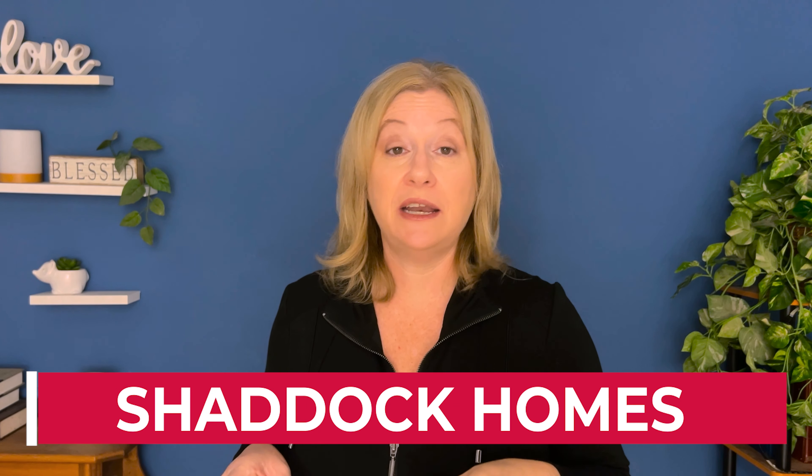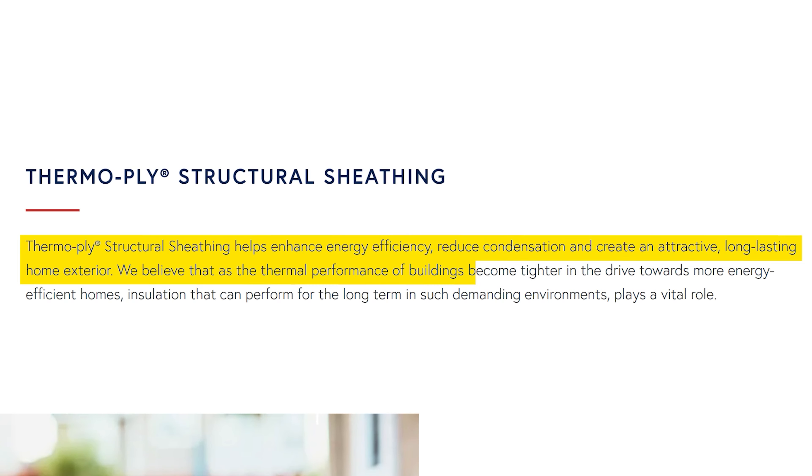A higher-end builder that surprised me is Shattuck Homes — and they weren't shy about it. On their website they report: 'ThermoPly structural sheathing helps enhance energy efficiency, reduce condensation, and create an attractive, long-lasting home exterior. We believe that as the thermal performance of buildings becomes tighter in the drive towards more energy-efficient homes, insulation that can perform for the long term plays a vital role.' Shattuck is essentially saying: we use T-ply and we're proud of it. In my research, I didn't find any mention of OSB used alongside it.